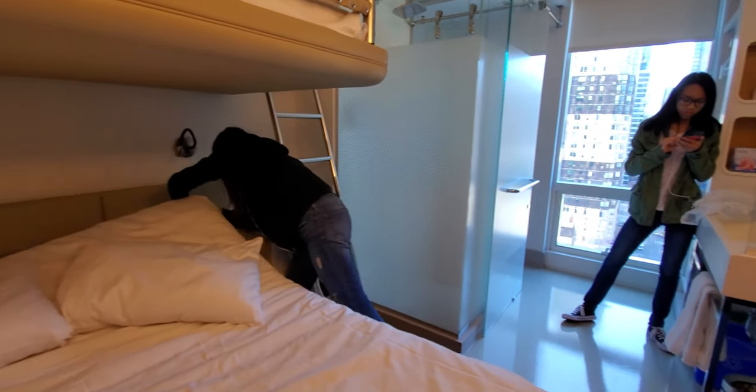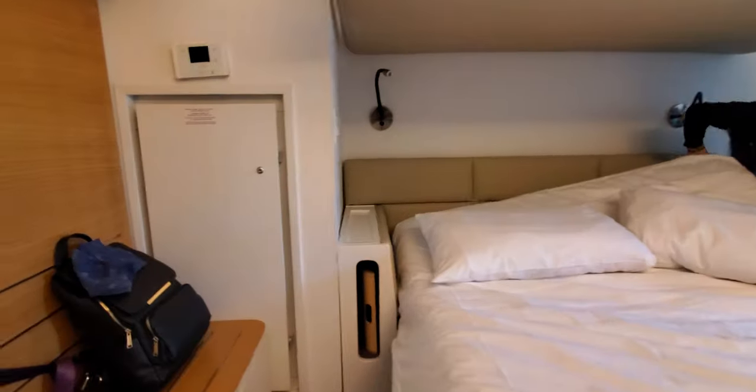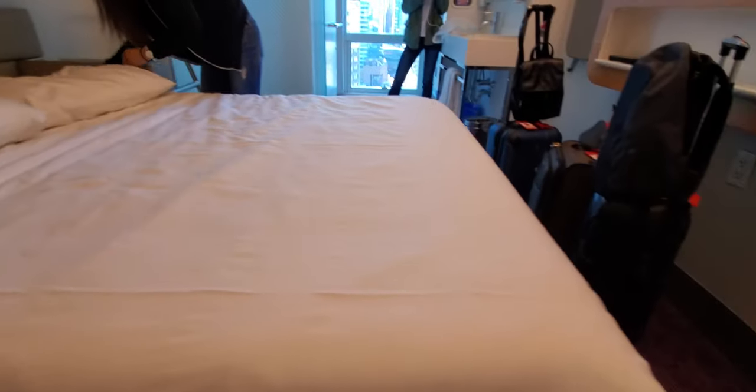We're just gonna check the corners there as well, just make sure. Let's take a look - I'm gonna lift this up. Oh man, this thing is heavy, I can't do it. It looks clean. All right, so we're just gonna change, take a little quick nap and recharge ourselves.